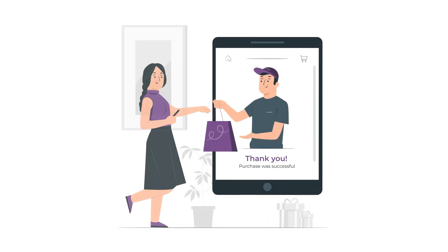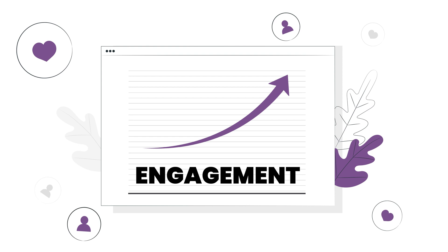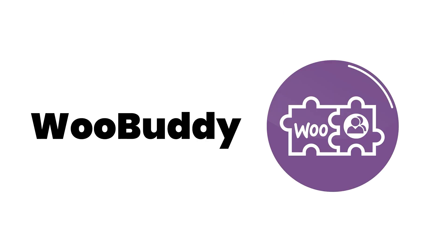Hey you! Do you want to create a seamless customer experience and get more engagement on your website? Well, we've found you a friend that could help you out with that. WooBuddy!